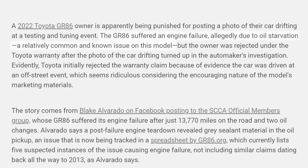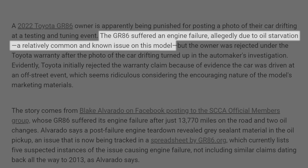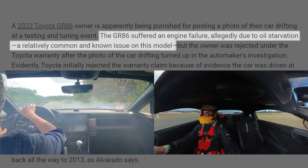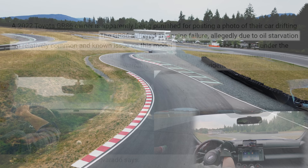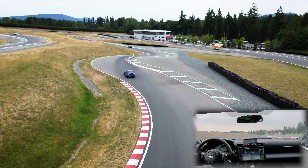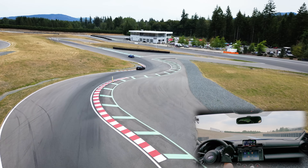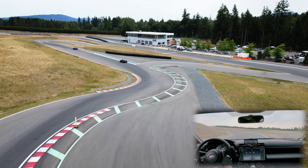For those that don't know, there have been several cases of the second generation BRZ and Toyota GR86 with engine failures on track. So far, this only seems to affect owners on the track. We took interest in this issue because our own BRZ was specifically purchased to be used on track, and we wanted to ensure our engine wouldn't suffer the same fate.